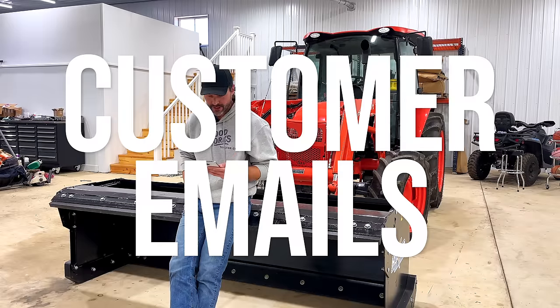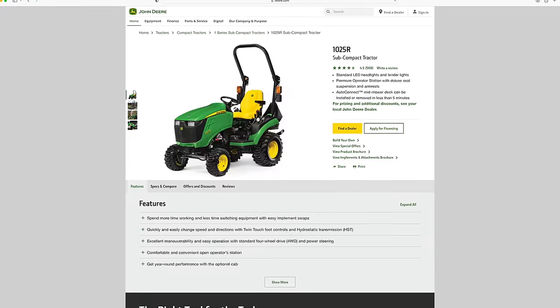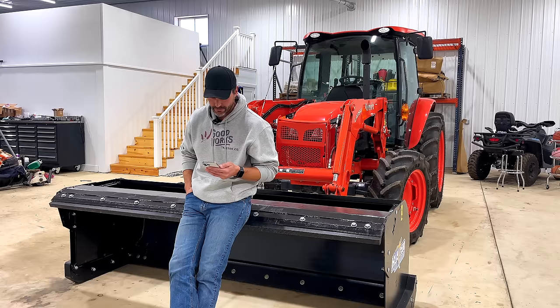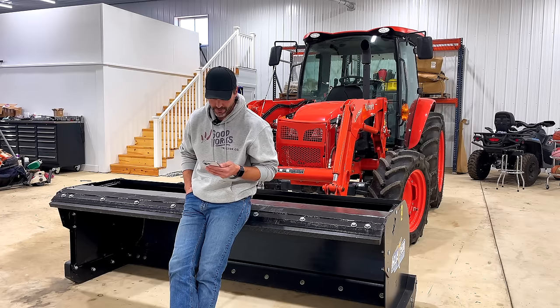I'm looking to purchase a small subcompact tractor. Knowing from watching a lot of your videos, I'm choosing between a John Deere 1025R, a Massey 1723E, and a Mahindra E-Max 20S. The JD is definitely more money, but I'm leaning that way. Not sure if it's justified as far as superiority over the other brands, being there is a minimum of a $3,800 difference in price from the others. I value your expertise, so wondering if I can get your opinion or thoughts — thank you in advance.